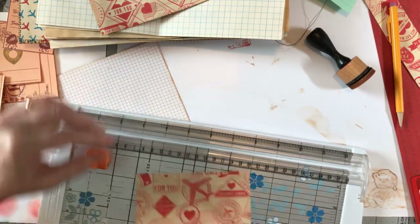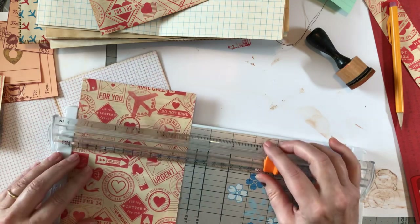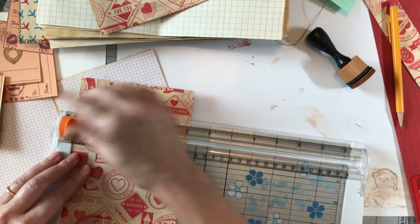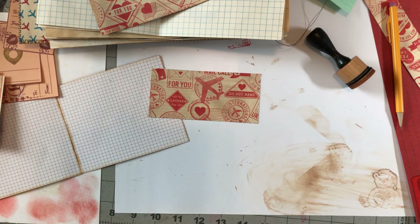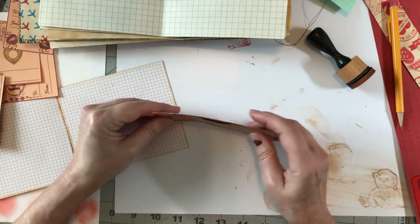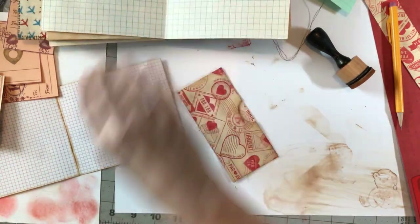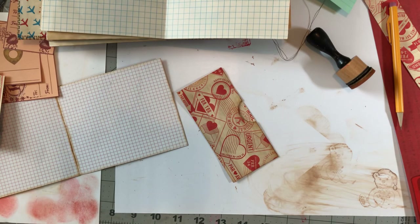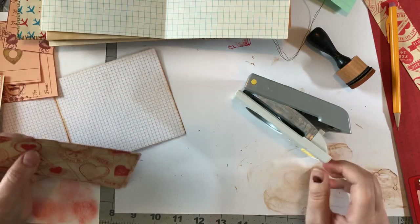I started a diet today, guys. I haven't dieted in a long time because I've been very lazy about it and just don't want to eat healthily, let's be honest. I'm going to make sure the notches are in — let me find my hole punch.